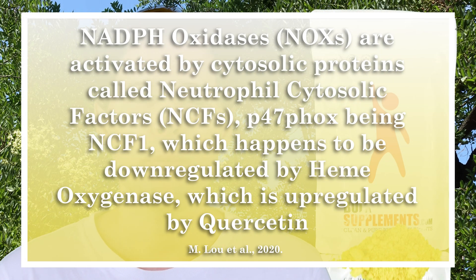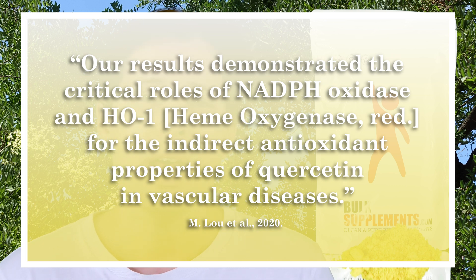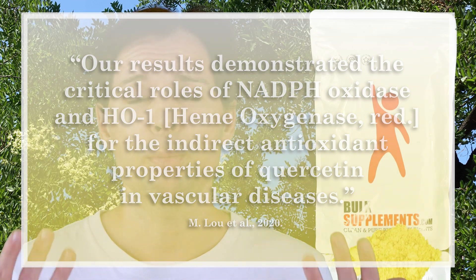These oxidases work in a certain way — they need something called a cytosolic protein that needs to be connected to the oxidase for it to actually work. When you take quercetin, that subunit that is supposed to connect to the oxidase is suppressed. Something called heme oxygenase is upregulated when you take quercetin, and when that is upregulated you are actually suppressing the body's production of this subunit that is needed for the oxidase to do its thing.